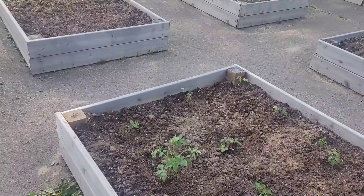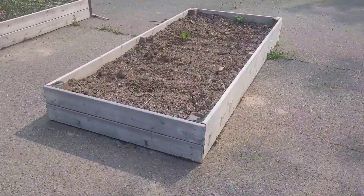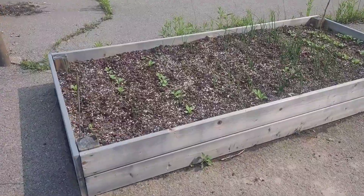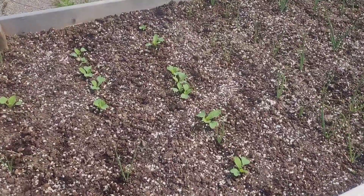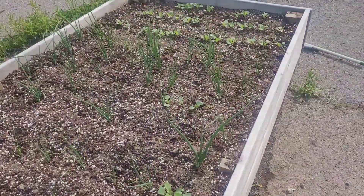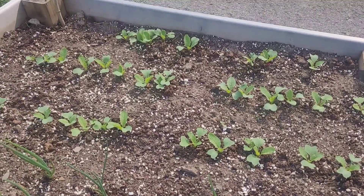We've got some beefsteak tomatoes in here and some unknown varieties as well, so we'll see how they grow. I think there's some cherry tomatoes in there too. And here, let me bring you over to look at the radishes — look how happy they are! Oh my goodness, they really grew up. Wow, look at the row of radishes, they're so happy!